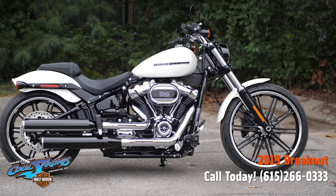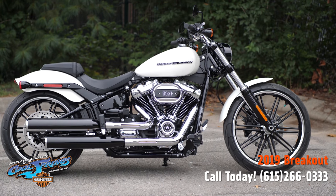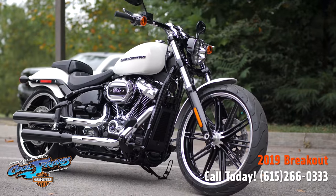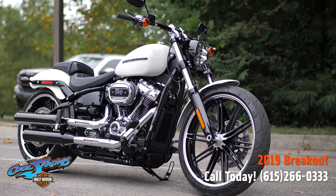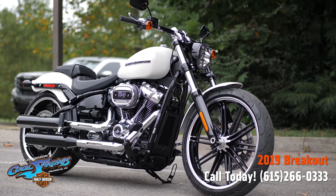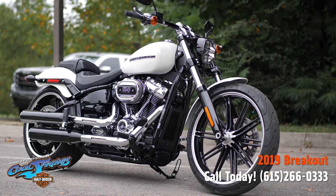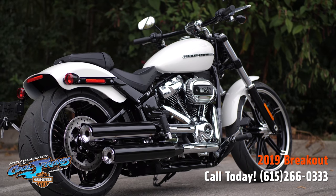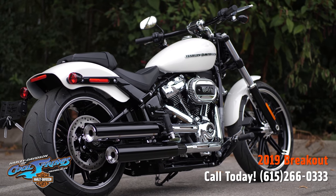The 2019 Softail Breakout — come on in, give one a test ride. You will fall in love with this bike and will probably end up taking her home. We're Harley-Davidson of Cool Springs, 7128 South Springs Drive, in beautiful Franklin, Tennessee.